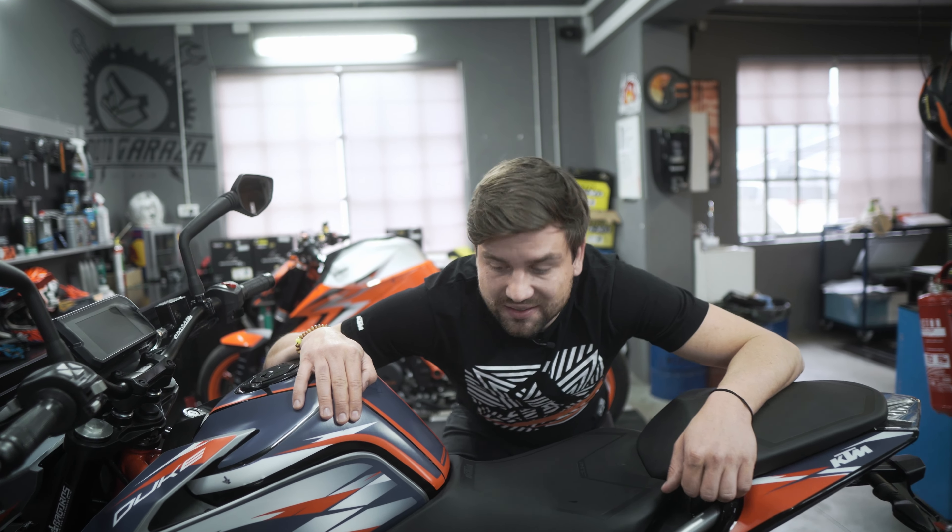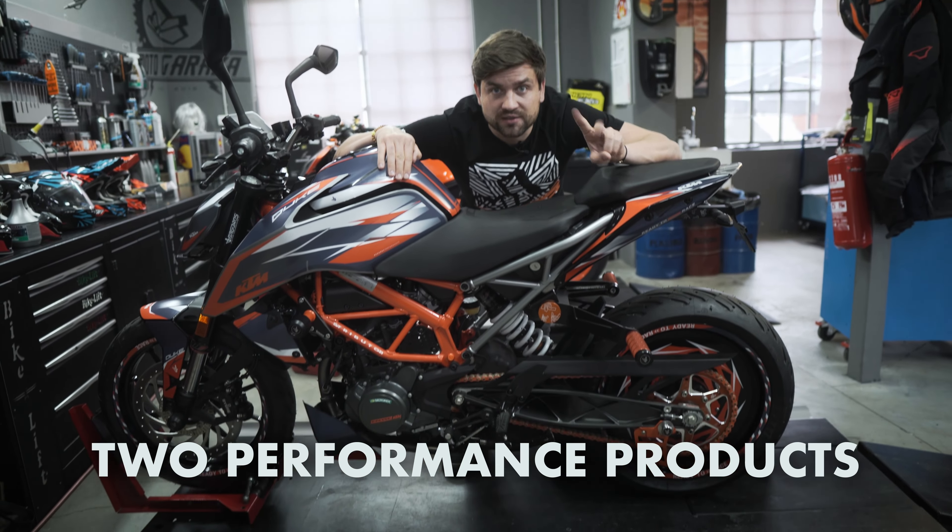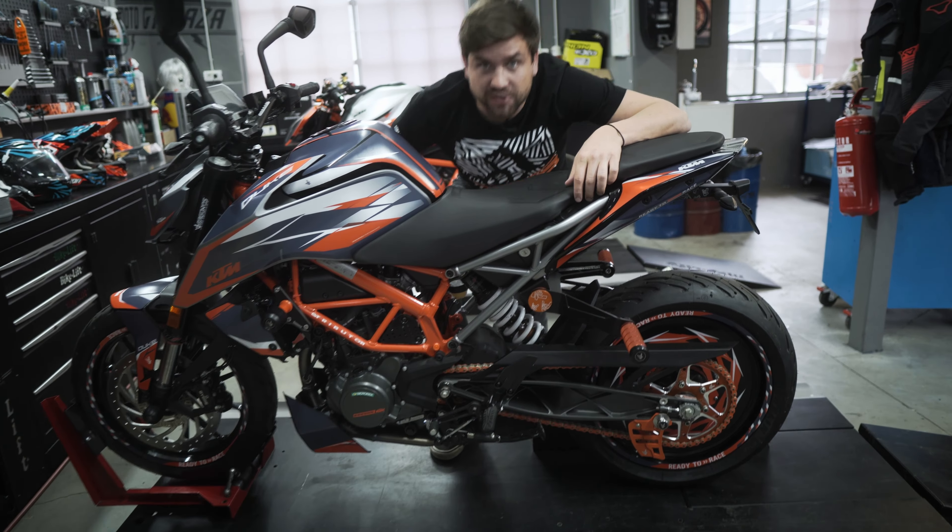Hi, Dasho here from Bagaroosh Performance and today we're going to upgrade this beauty with two performance products. Are you ready? Let's go!